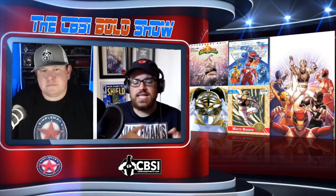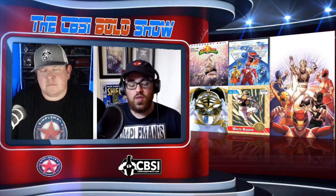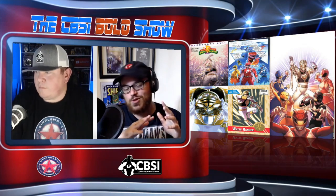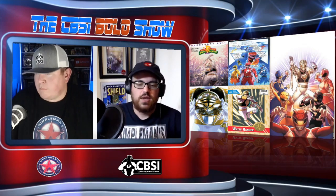And that variant next to Cover A where you kind of see the word bubbles — that was a last-second FOC variant. A lot of people didn't order that. I personally didn't order it. It kind of went under my radar. So that one is one to keep an eye out for. Not necessarily the most attractive — Marvel hasn't done well with those interior page covers — but I think it will be very, very low printed.